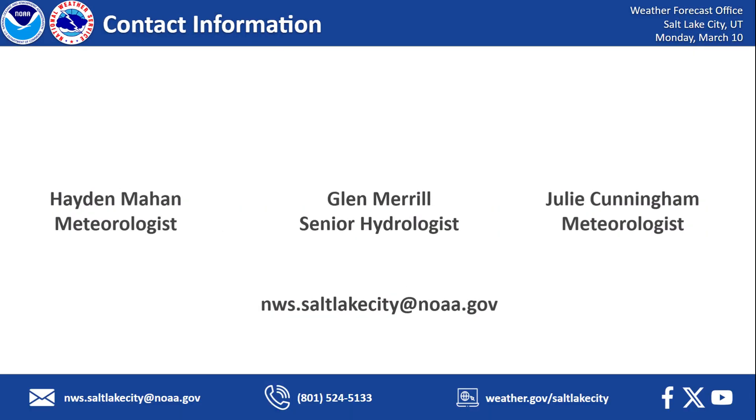If you would like to reach out, here is our contact information, as well as our senior hydrologist Glenn Merrill and our meteorologist Julie Cunningham — we're all part of the hydrology team here at the forecast office. Feel free to reach out if you have any questions. Otherwise, we will see you in the next update.